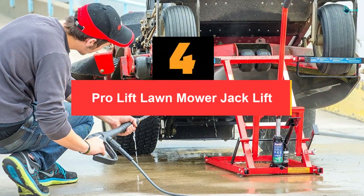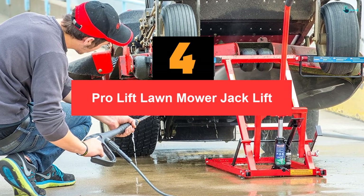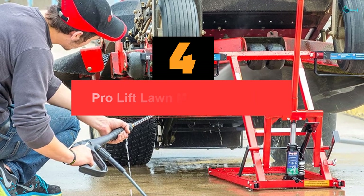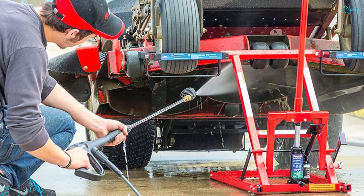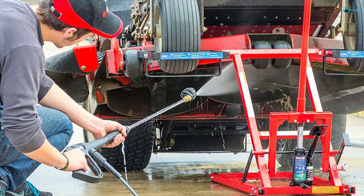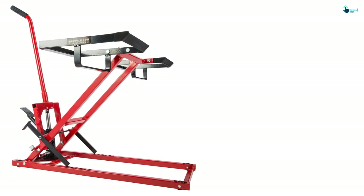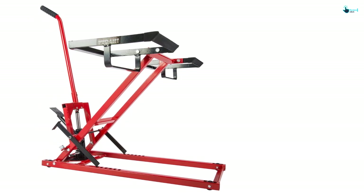Moving on at number 4, we have the ProLift Lawn Mower Jack Lift. ProLift has the most number of quality lawnmower lifts, and that is why we have included many of them on this list. Coming to this one specifically, the carrying capacity is 300 pounds. There is a safety lock for supporting and lifting the load safely.